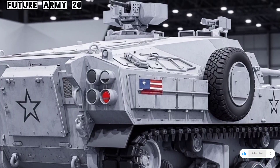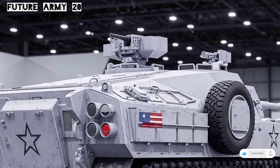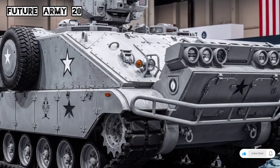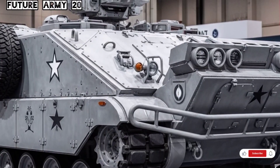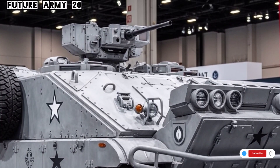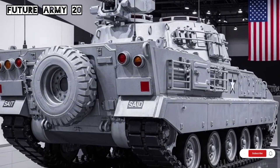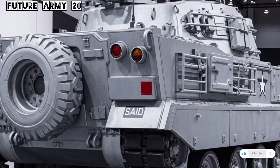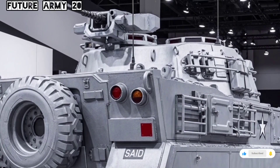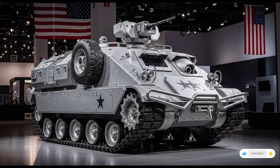Despite its age, the M113 continues to play a meaningful role in 2026. Many armies that once planned to retire it completely have instead chosen to upgrade and repurpose it. Some use it for peacekeeping missions, others as command and control vehicles, and many as reliable troop carriers in areas where high-end armored vehicles are not necessary. The continued use of the M113 across so many nations highlights its timeless engineering and practical value.